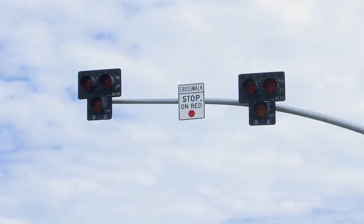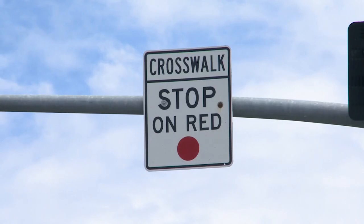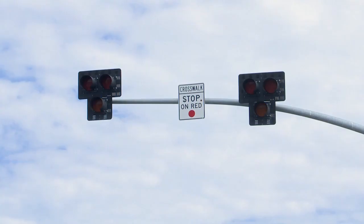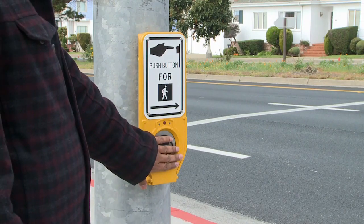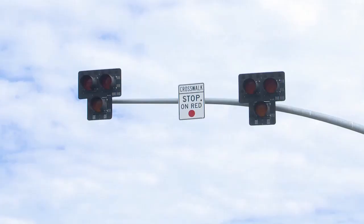So what exactly are they? They're overhead pedestrian beacons, which from far away look like traditional traffic signal lights. But look closely, and you'll see they operate a little differently. When pedestrians approach an intersection, they hit a button mounted on a pole along the sidewalk.